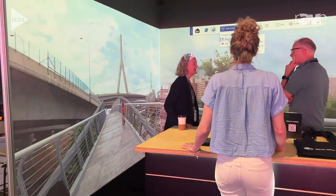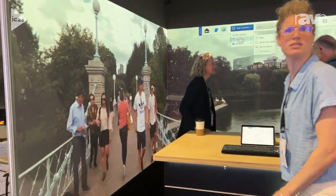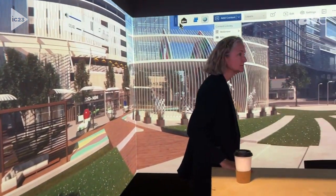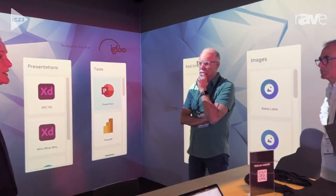It enables people to bring any sort of digital content into a space like this. So whether they want to work with videos, PDFs, images, 360 content, real-time game engines, all that sort of thing, they can essentially bring any sort of content into a space like this.